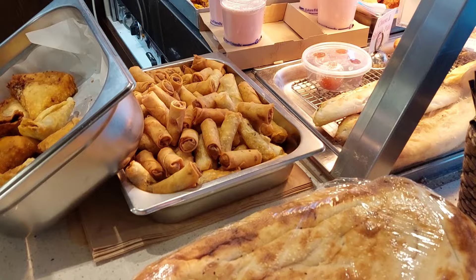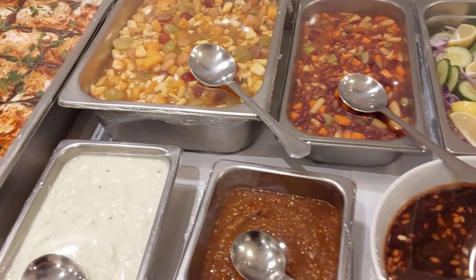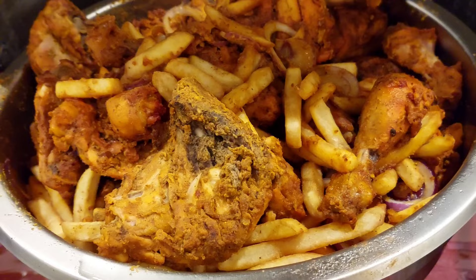So these are the iftar items: spring rolls, samosas, brew of saan milk, and obviously the pakore — pakore are the fritters. They also have fruit chaat, dayi bare, sauces, and different types of dips.